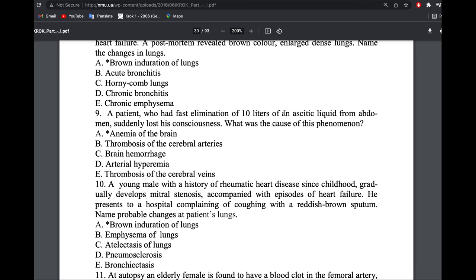The answer is anemia of the brain. If a patient loses 10 liters of ascitic fluid from the peritoneal cavity, the blood vessels that were compressed will be suddenly relieved, and a large amount of blood rushes into that abdominal area. Blood then leaves the brain because the obstruction has been cleared, so blood goes down into the abdomen. This lack of blood to the brain causes loss of consciousness — that is anemia of the brain.